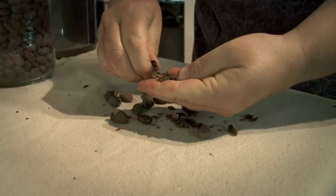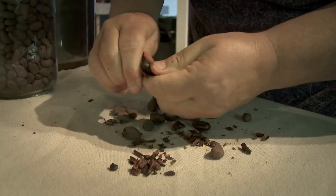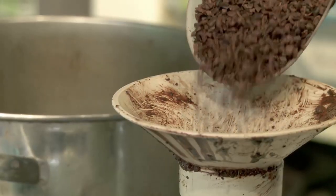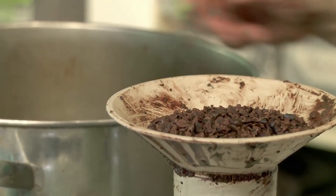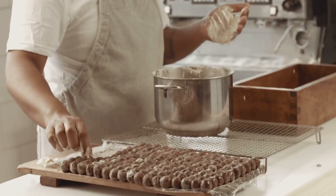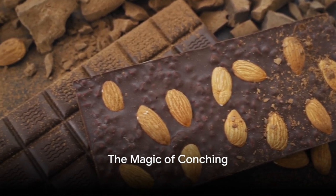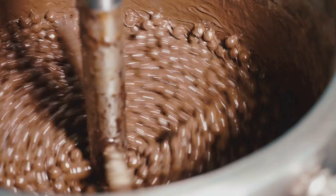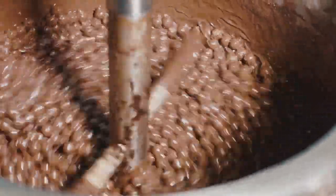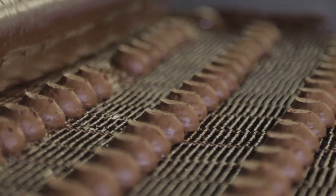Finally, we get to crush those beans into nibs. Think of this as the cacao's final makeover before the big reveal. Crushing the beans breaks them down into small, crunchy pieces called nibs. These nibs are the heart of our chocolate, full of flavor and ready to be transformed into the sweet treat we all know and love. So we've gone from tree to nib, but we're not done yet. Now we're about to step into a world of pure imagination where cacao nibs become silky smooth chocolate. This is where the magic happens, in a process called conching.